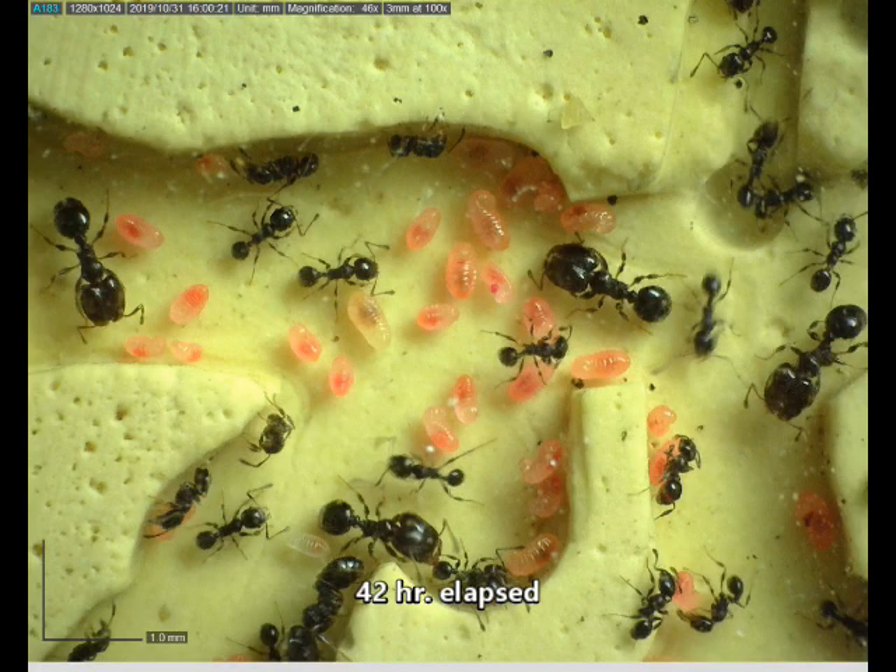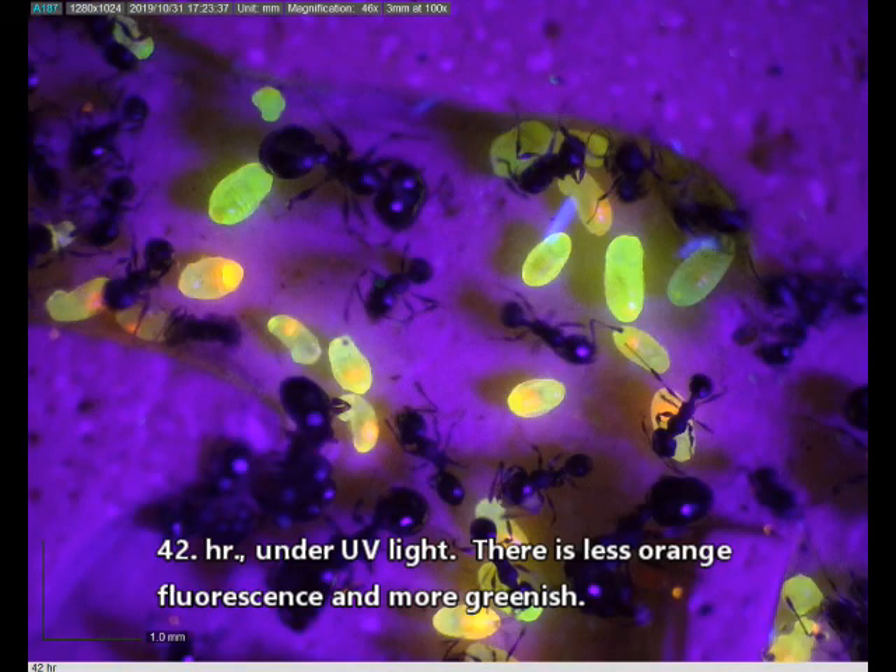Forty-two hours. At forty-two hours under UV light, there's less orange fluorescence and more greenish.